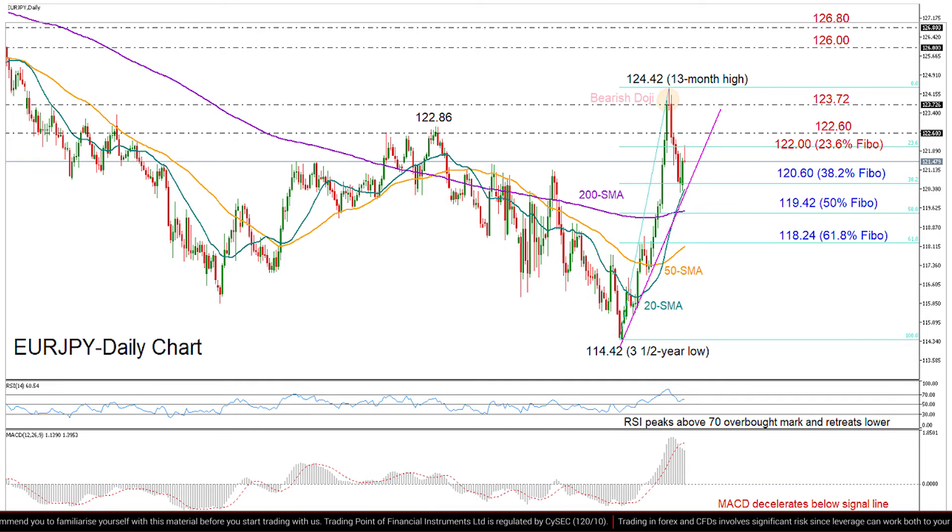Breaking decisively that top, the market may face additional upside corrections towards 126, 126.80, last seen in the mid of 2019.